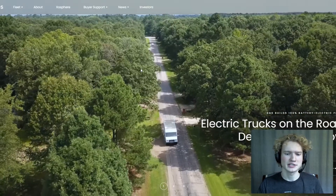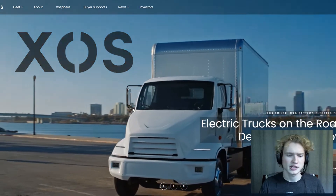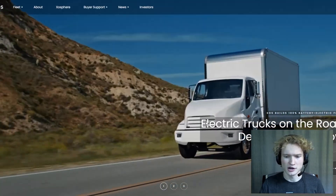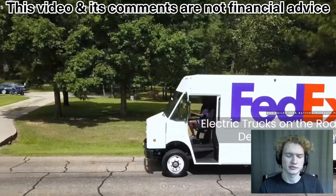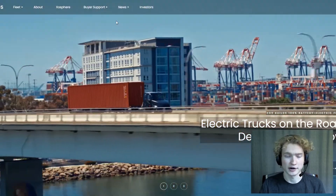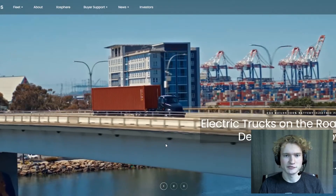Hey everybody, welcome to another video. Today's video is going to be about this company here called Exostrucks. This company makes last mile delivery trucks, and they actually have these trucks out on the road — they've already had sales, so there are customers already using their trucks right now. This video is actually a request from Cool Hand Steve on my latest video on Volta, so thanks for the recommendation, and let's get into the video.